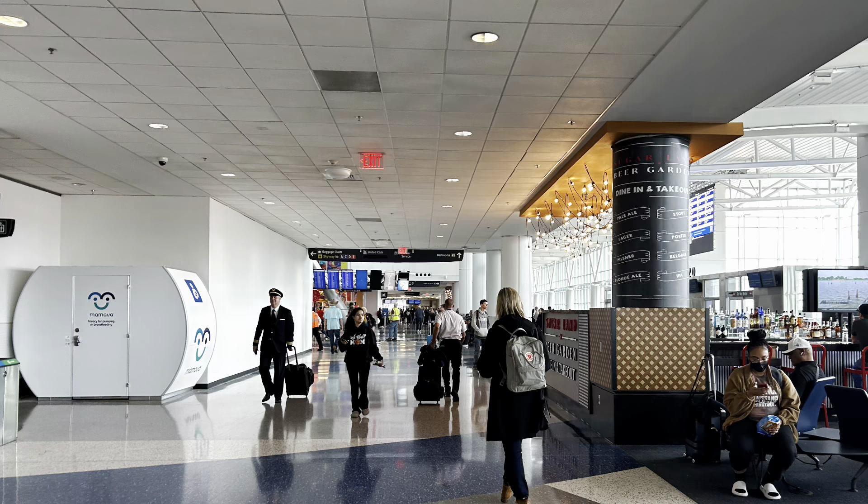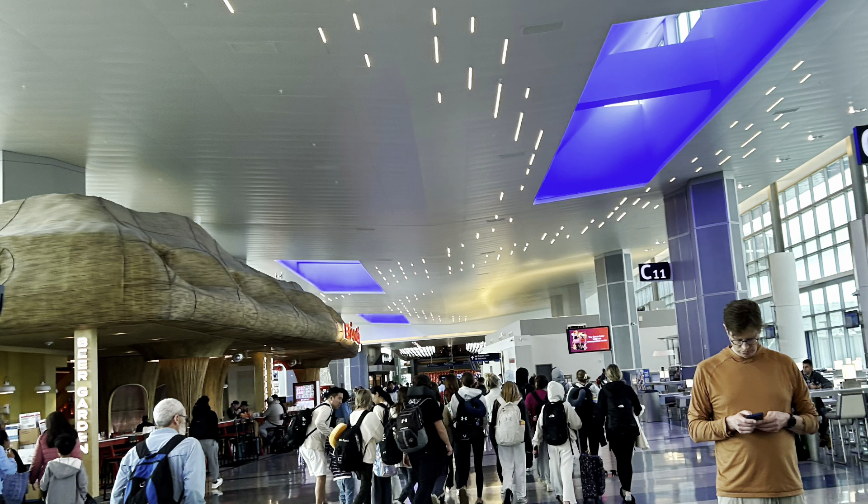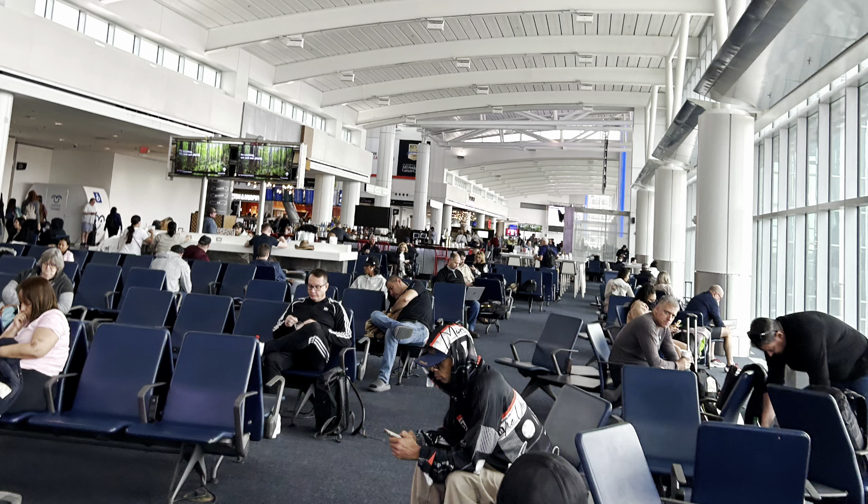First time here at George Bush Airport — I like it. I took off from the B gate. Houston's airport was very nice. Came in from a flight from Honolulu, so yeah, tired.